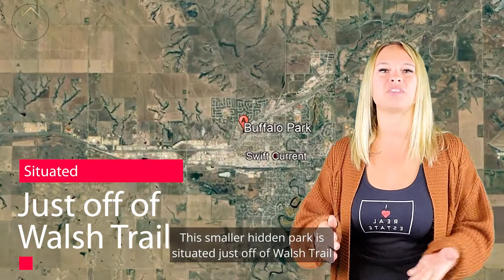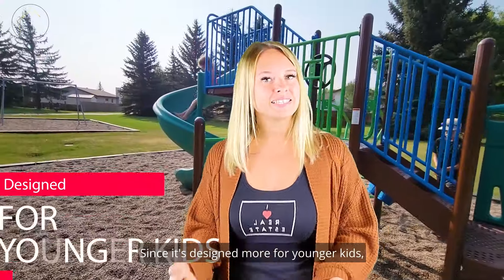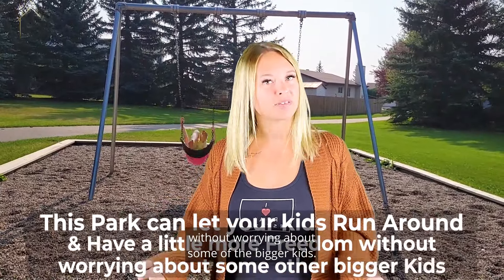This smaller hidden park is situated just off of Walsh Trail and is actually only about two blocks away from the much larger Salto Park. Since it's designed more for younger kids, this park can let your kids run around and have a little more freedom without worrying about some of the bigger kids.